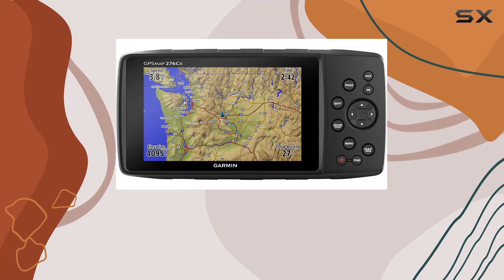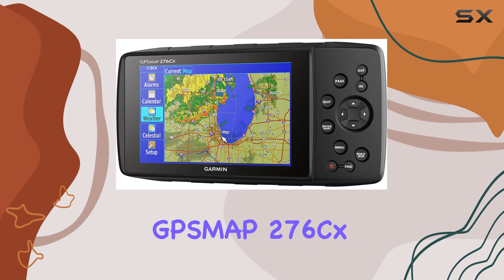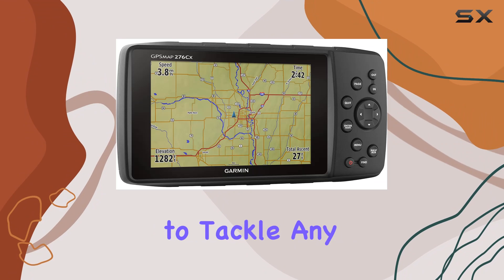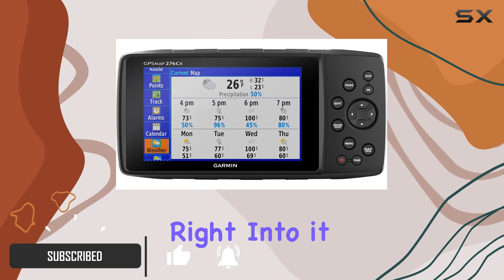Hey everyone, welcome back to another tech review. Today we're diving into the Garmin PSMAP 276CX, a powerhouse of navigation tools designed to tackle any adventure, whether on land or at sea. Let's get right into it.